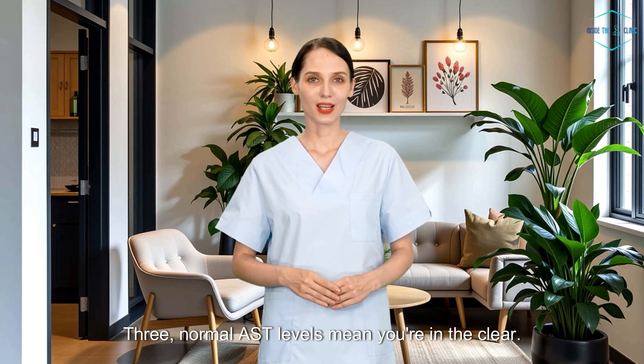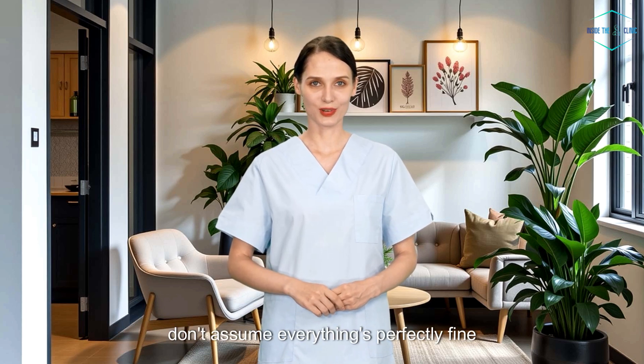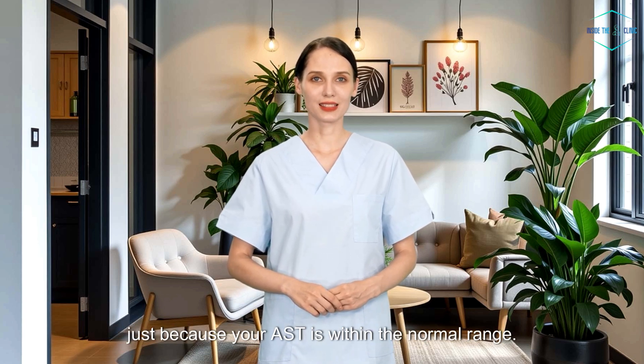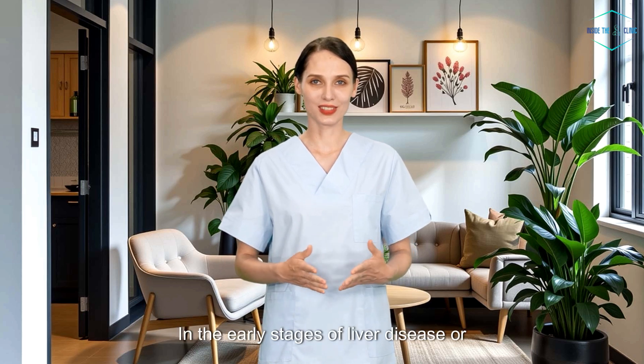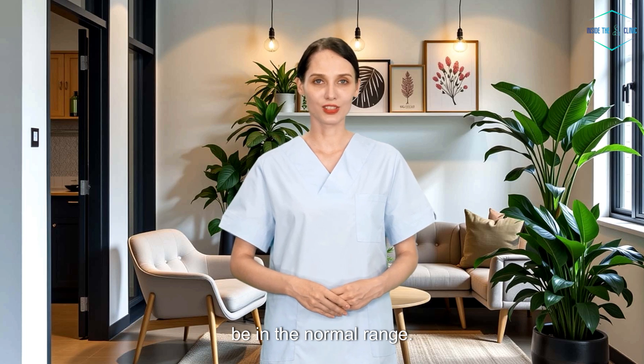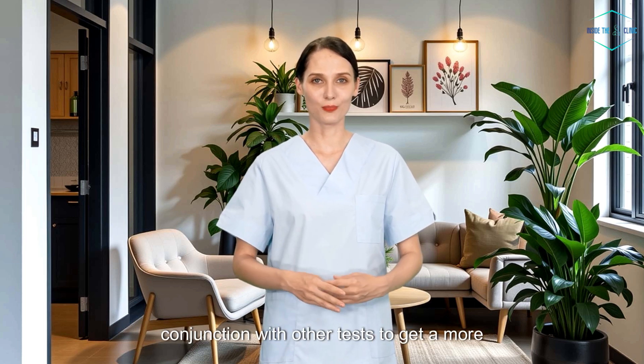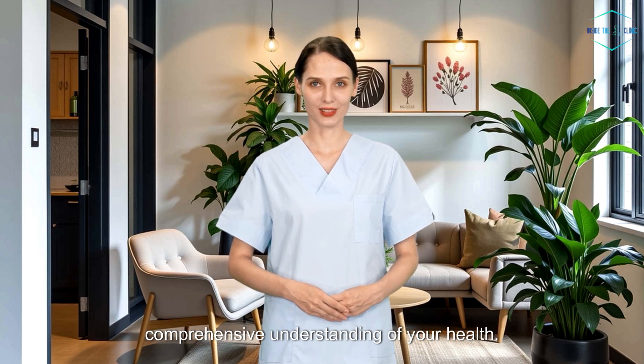Third misunderstanding: normal AST levels mean you're in the clear. While normal AST levels are a good sign, don't assume everything's perfectly fine just because your AST is within the normal range. In the early stages of liver disease or heart issues, your AST levels might still be in the normal range. That's why doctors often use AST in conjunction with other tests to get a more comprehensive understanding of your health.